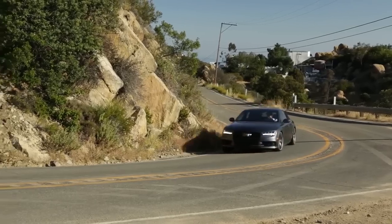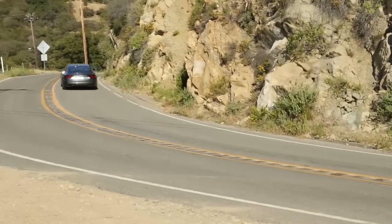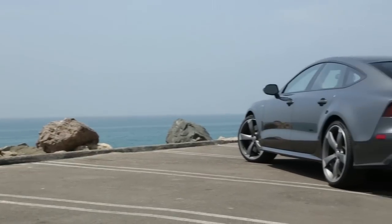Pricing for the 2016 Audi S7 starts at $83,825 including destination.